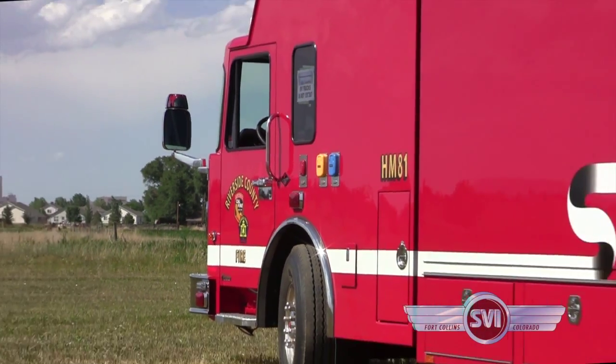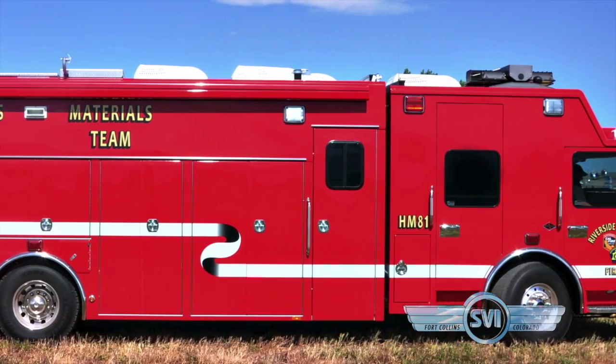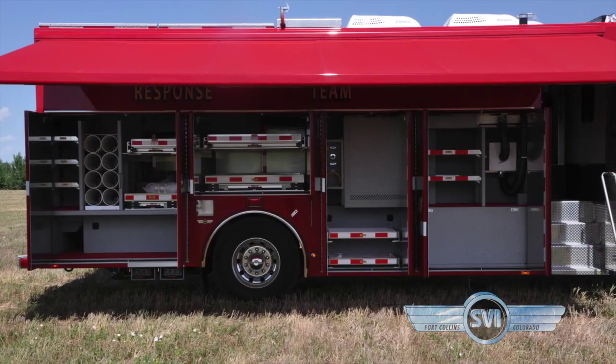Riverside County's new SVI Hazmat unit features a 22-foot walk-in style aluminum body mounted on a Gladiator chassis. In addition to the compartment storage on both sides of the truck, there's also rooftop storage accessed by the rear stairs.